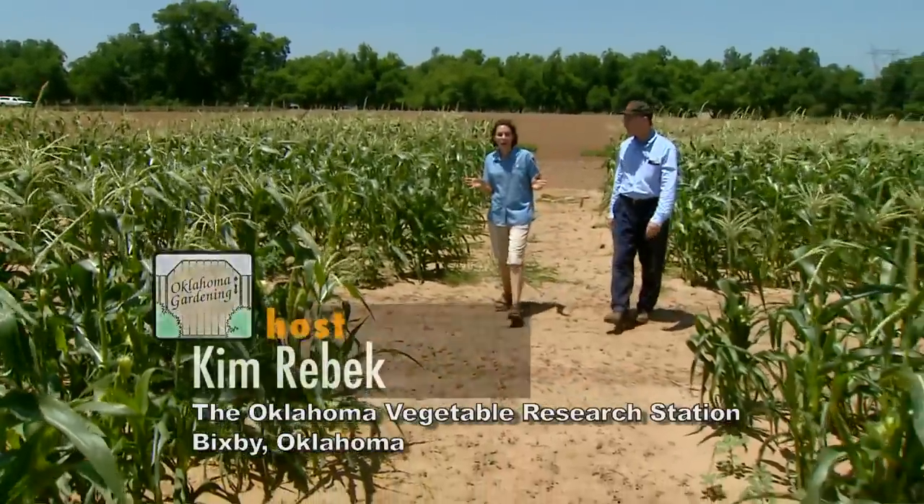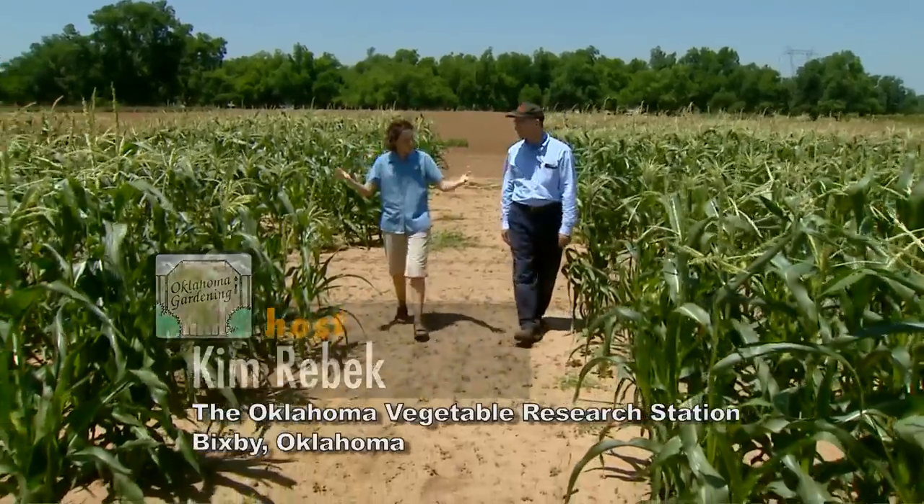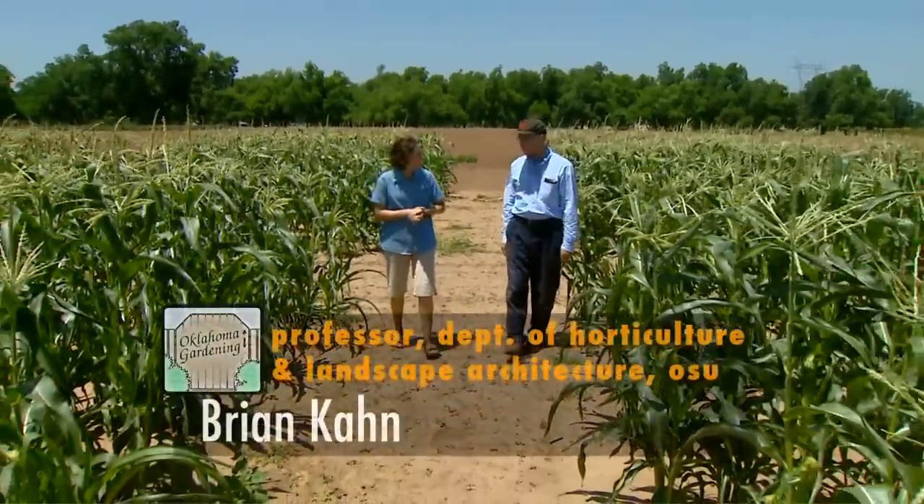We're joining Dr. Brian Kahn, who's running a sweet corn variety trial. Brian, can you please tell me a bit about the experiment you're running here?